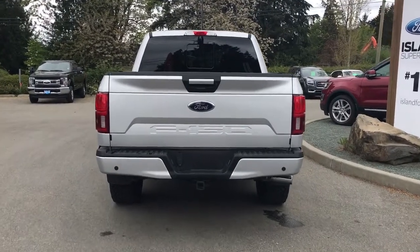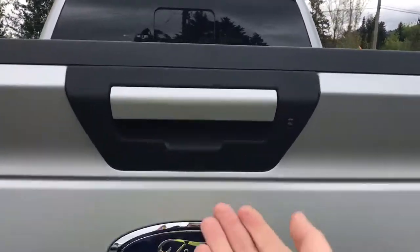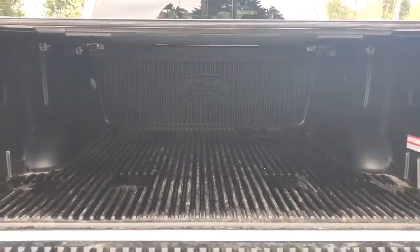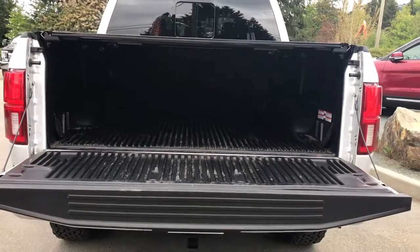When you're ready to open up that tailgate, simply put your hand on the handle and pull down. You'll notice the insides are nicely lined and there are tie-downs in all four corners as well as BoxLink.